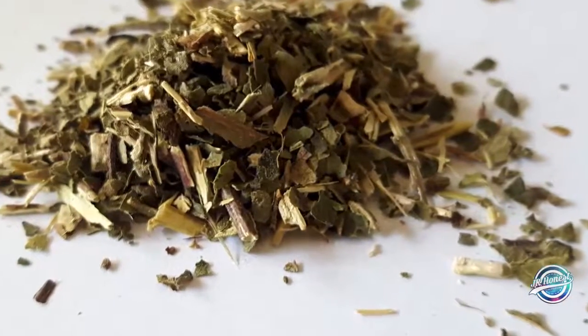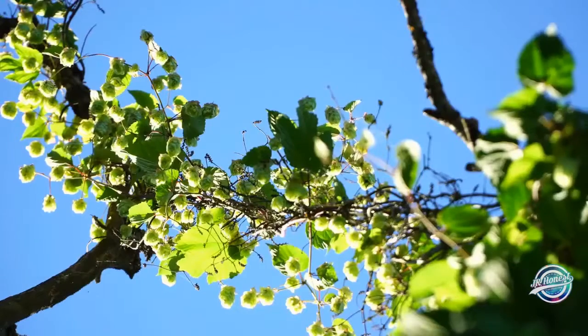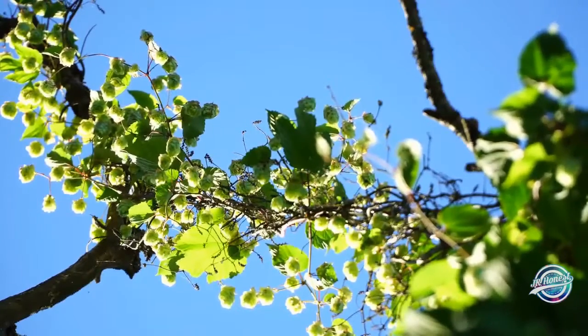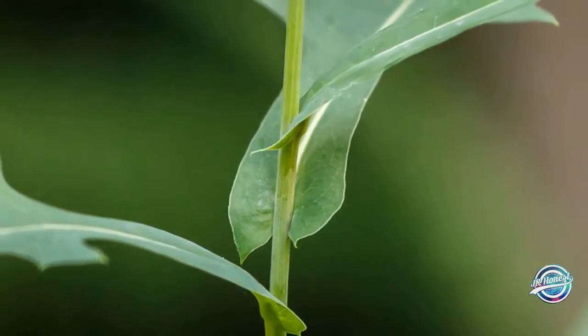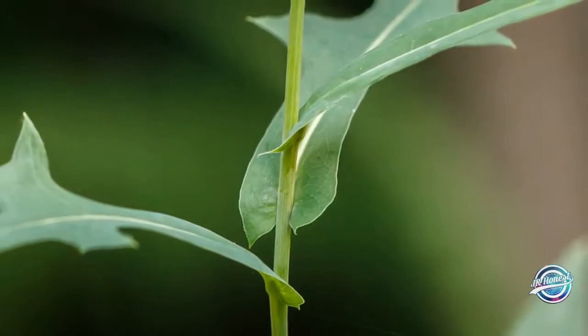Hops flower powder, native to Germany and used in beer fermentation everywhere — scientific research has shown this plant to have a relaxing effect and support the brain's nighttime rest rhythm. Wild lettuce, which grows in Europe, was historically used to support a relaxed feeling, perfect for drifting comfortably off to sleep.